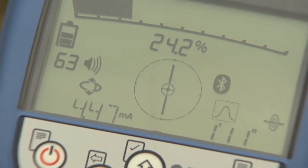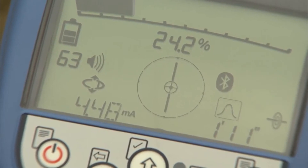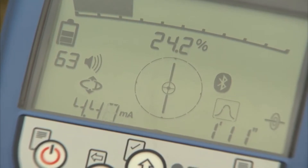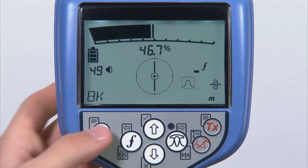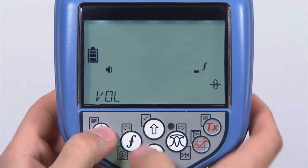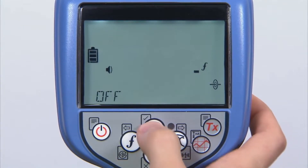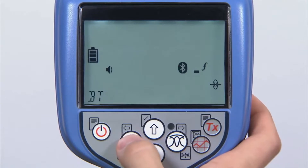Simultaneous depth and current measurements display on the RD-8100 when the compass is in line with the utility, giving you confidence the correct line is being followed. iLock is an advanced Bluetooth link between the RD-8100 locator and transmitter, which allows you to control the locate signal's power and frequency from up to 1400 feet.